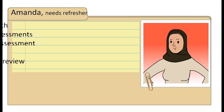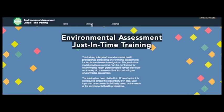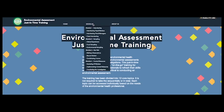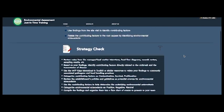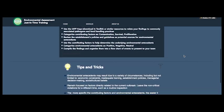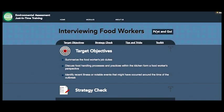This is Amanda. She has experience with environmental assessments but has not conducted one for a while. She just received a phone call from a coworker telling her she will be performing one this evening and needs a quick review and templates to take with her. For Amanda, we would suggest the Just-in-Time Training. This training has a package for each major step in an assessment, and each module includes target objectives, strategy checklists, tips from the field, and a downloadable toolkit item. It is great for anyone who is on the go and needs more information on environmental assessments.